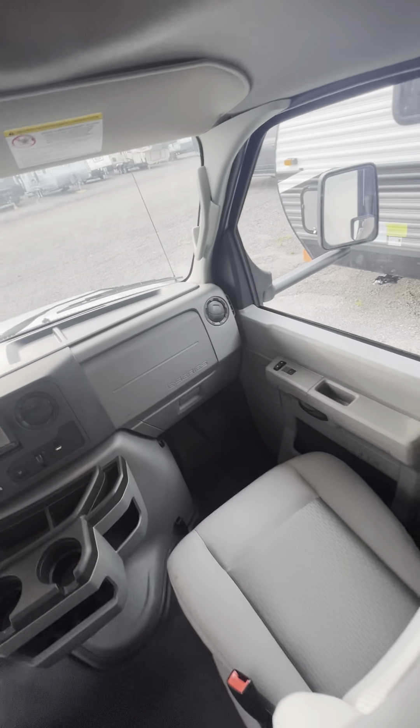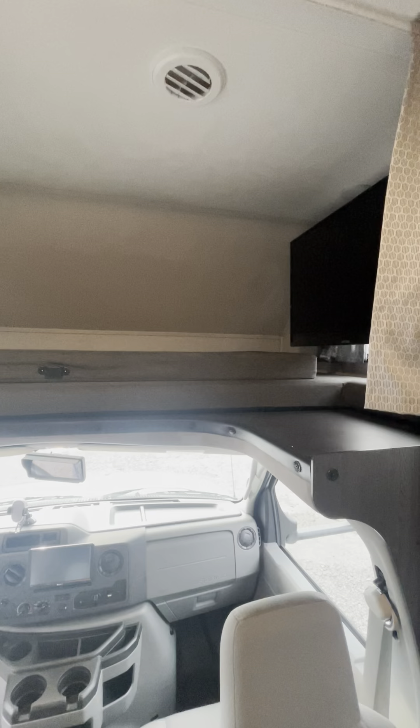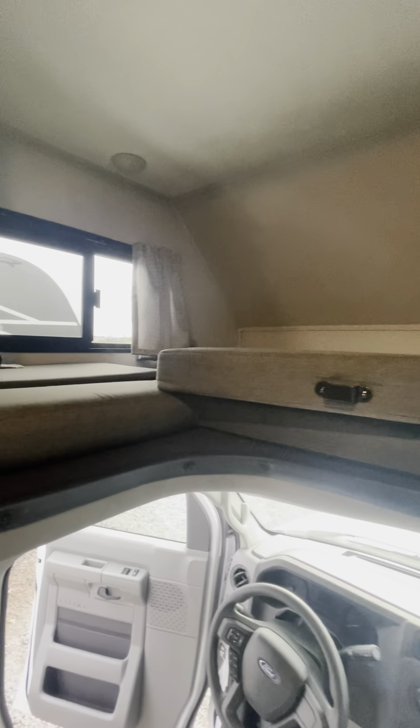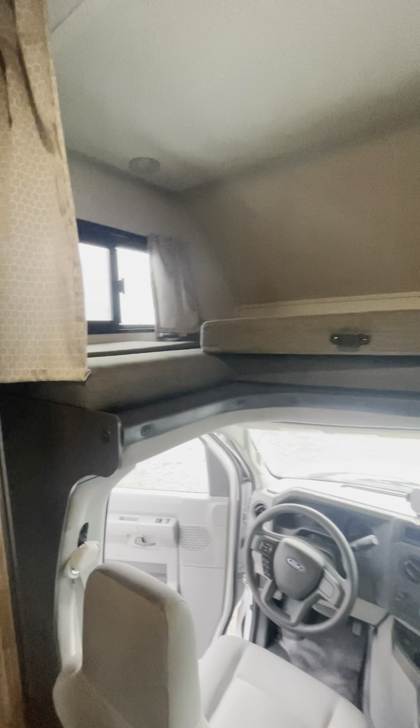In the co-captain chair area, right above you there is a bunk bed — a sleeping area above. This just pulls over into the crevice making a full bed. You do have a TV on a pivotal bracket and two really nice windows, so when you're camping up here it's really cool to look out, especially at some unique spots.